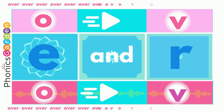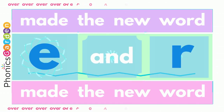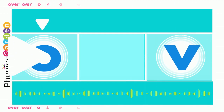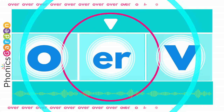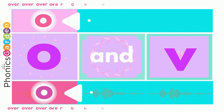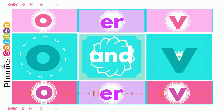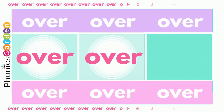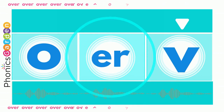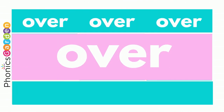Using V, E, and R — over, over, over. Use V, ended with ER. Now you've made the new word: over, over, over. With V, E, and R — over, over, over. Using no, use a V, end it with ER. Now you've made the new word: over, over, over.